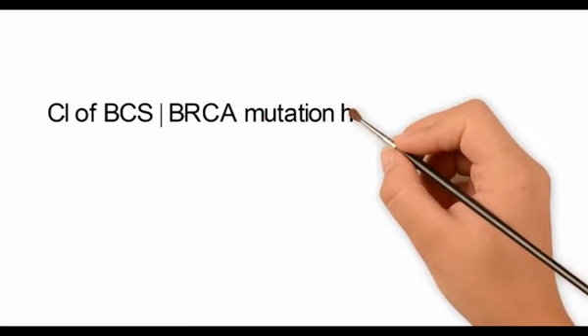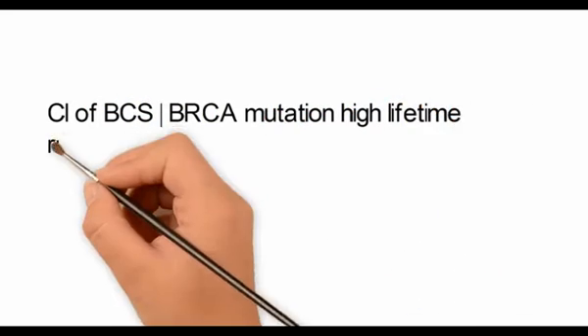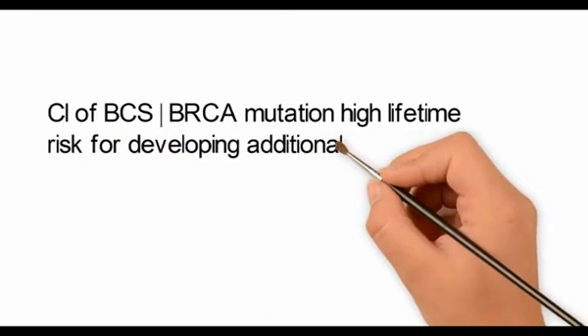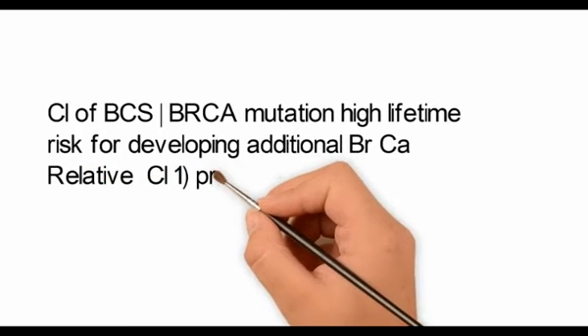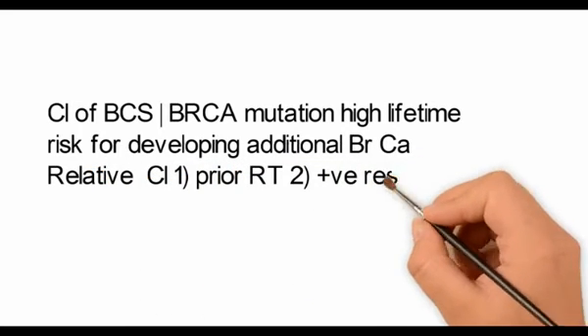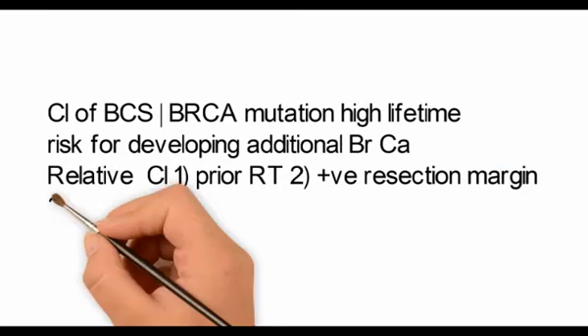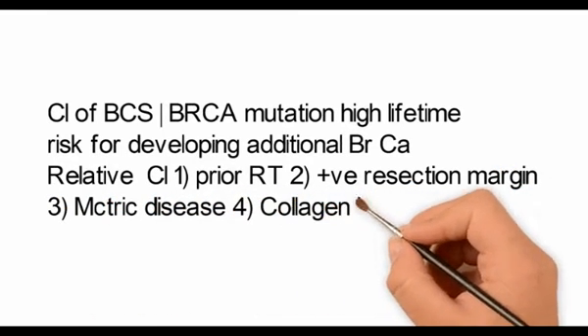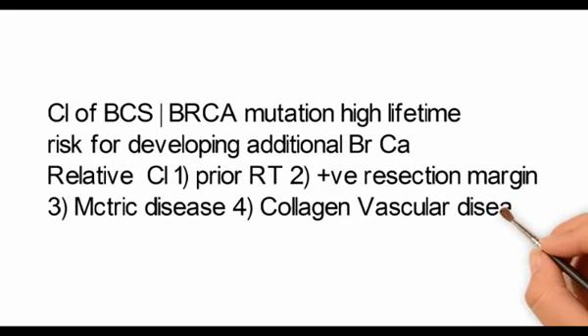BCS is contraindicated in a patient having a BRCA mutation because of the high lifetime risk of developing additional carcinoma of the breast. The relative contraindications against BCS are basically contraindications to radiotherapy, such as prior radiotherapy, positive resection margins, multicentric disease, and collagen vascular disease.